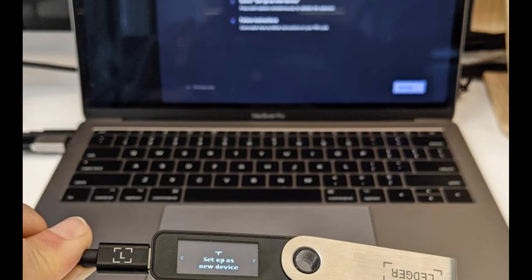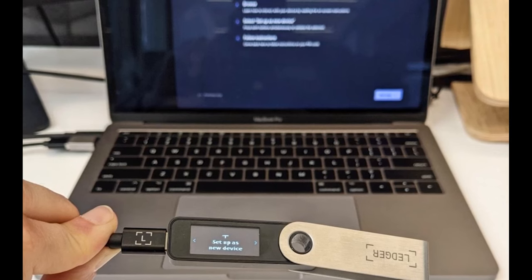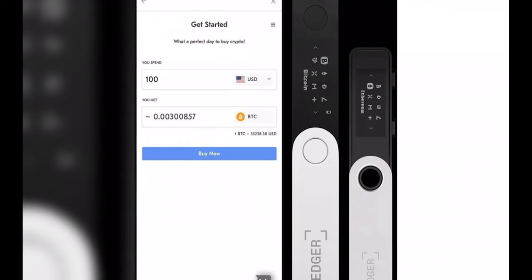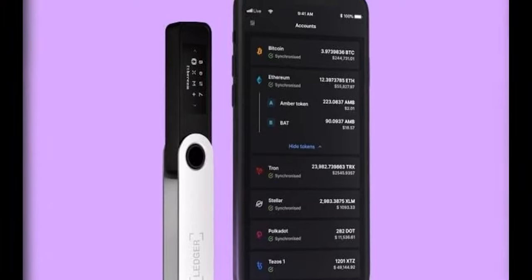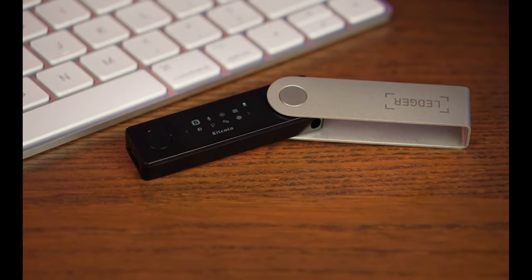When compared to its bigger sibling, the Ledger Nano X, this improvement to the Nano S made an already outstanding entry-level product much more appealing. The wallet costs $79, a reasonable price that falls nicely between cheaper and more expensive versions on the market. It measures 2.2 by 0.36 inches with a 128 by 64 pixel screen, making it easy to carry around and cycle through installed programs.